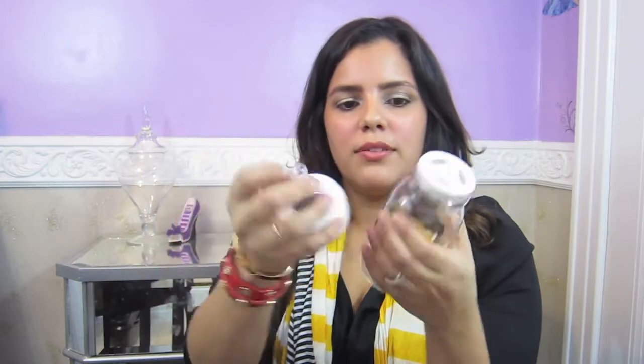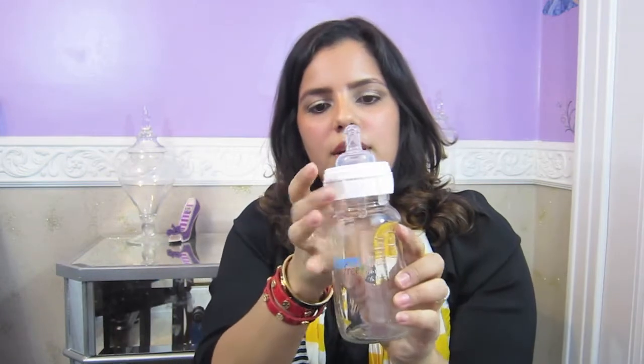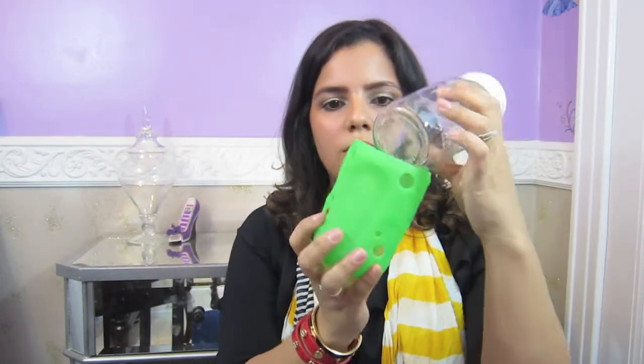My pick number one is a glass nine-ounce bottle from Born Free. It has a silicone nipple and an insert for easy flow and it prevents colic too. I got these as a set of three from Amazon.com for only $17.36 and it comes with the silicone slip-on.